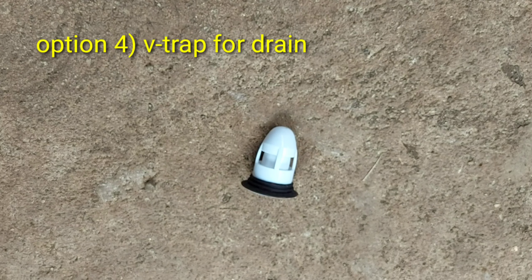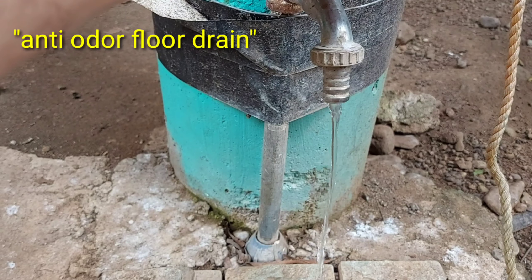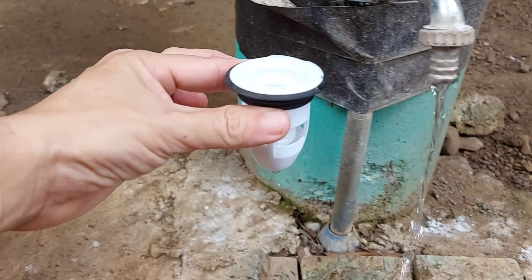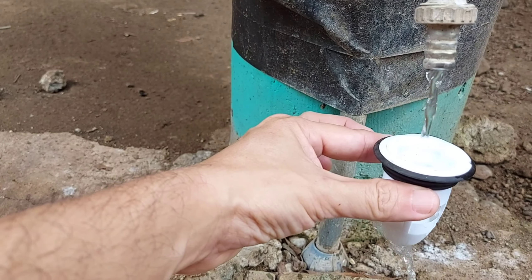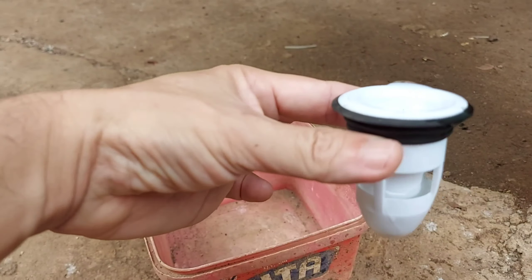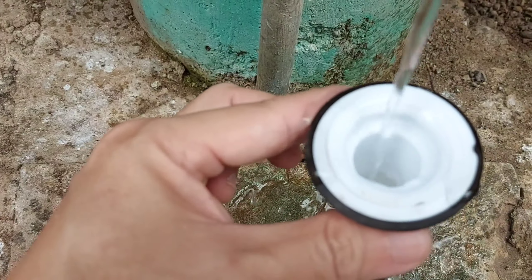Another option, and my personal favorite, is a V-trap designed for drains, also called an anti-odor clog. Water coming from the top will be able to exit to the bottom, but not vice versa. Anything coming from under will not be able to escape going up, including drain flies, cockroaches, or whatever insects are under your drain. The foul odor from under the drain will also not be able to go up.